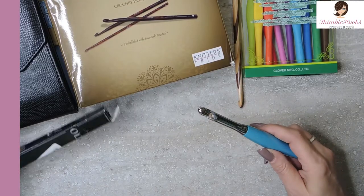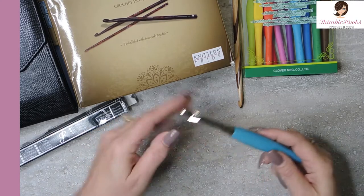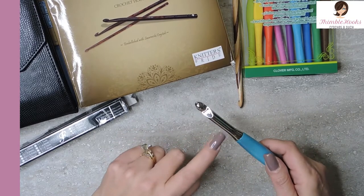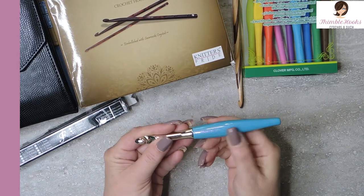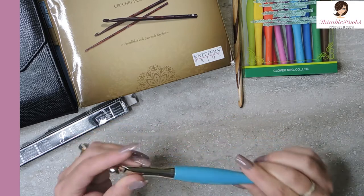This is a Furls Odyssey and this is a 10 millimeter hook. This is an amazing hook. It's heavy, it is awesome. You hear metal — an awesome grip, very ergonomic, very pretty too. It's sparkly. This one is a turquoise blue. They come in a ton of different colors.